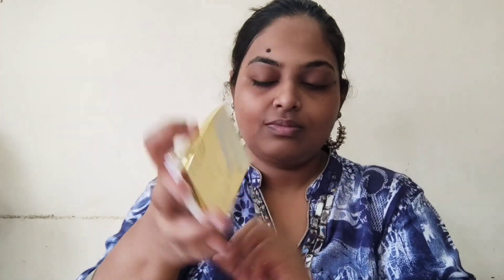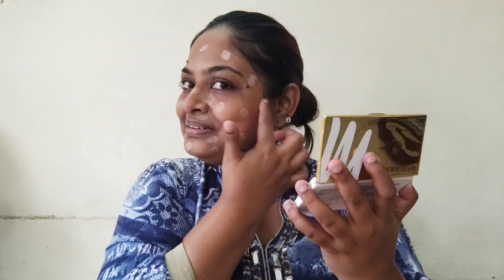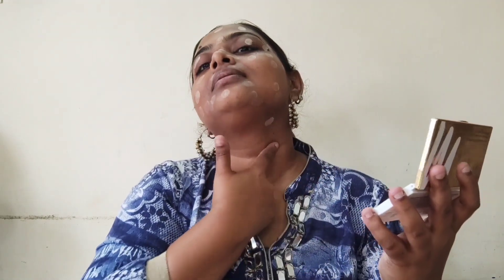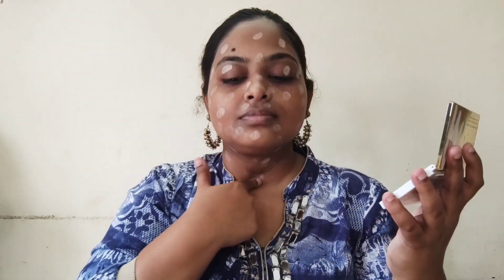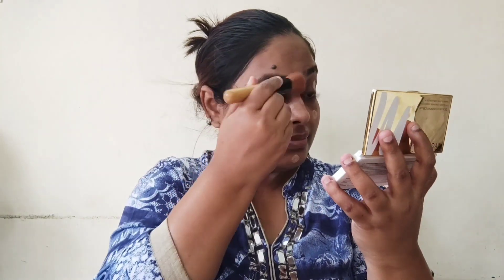Now my favorite — the MyGlam 5-in-1 FF cream palette. This is a palette which is really nice because the compact is very creamy and it's easy to blend. I simply use my finger and dab it on my skin and also on my neck, because we shouldn't avoid the neck area. A little bit on my eyes too, so that gives me an even tone. This is a very handy compact because it's really easy to carry and has all the required materials for basic makeup.